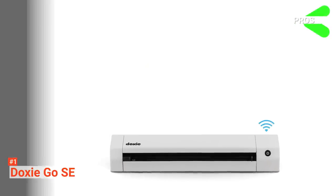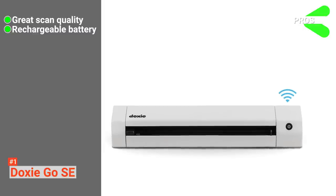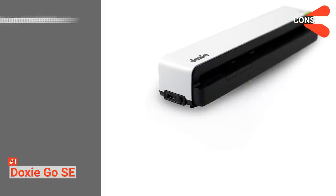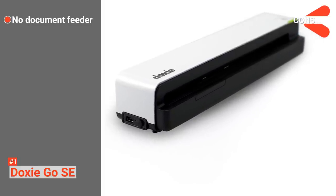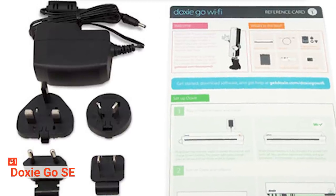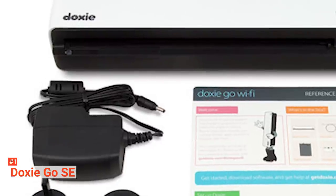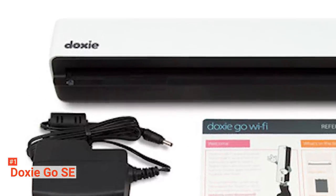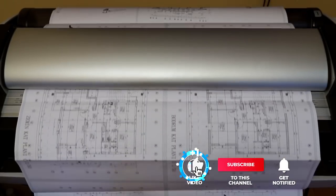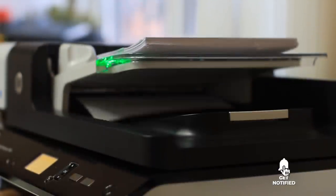Its pros are: it has excellent scan quality, it comes with a rechargeable battery, and it does not need a PC to work. However, it does not have a document feeder. If you want a document scanner with versatile functions that can scan just about anything quickly and produce a high-quality image or PDF, you should go for the DoxyGo SE. That's all for now — thanks for watching. If we helped you out in any way, please hit the like and subscribe button. We'll see you guys in the next video.